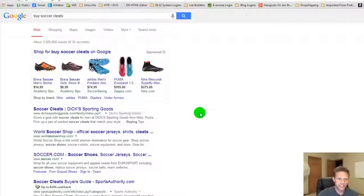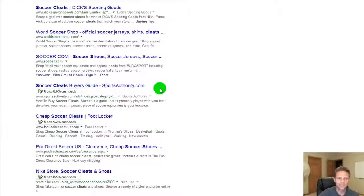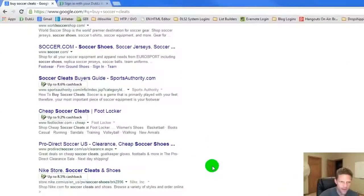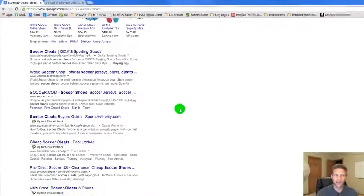As you can see, as we scroll down the screen, we start to get this little 8.6% cash back at Sports Authority, 9.2% cash back at Foot Locker, 8.5% at Nike. And there are some vendors that are not currently listed.